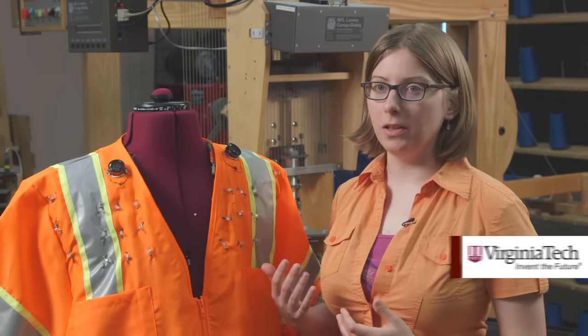This past spring in my wearable computing class I had a group of students looking at what types of warnings we could give the worker in a vest and try to explore the possibilities there to see what's best. We want to develop a vest that could be used to alert workers, keep them safer, tell them when danger is coming.